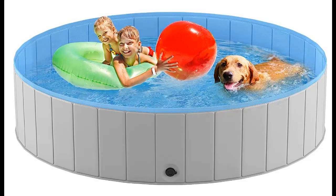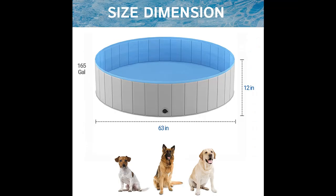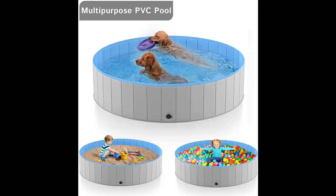Introducing a short picture overview of the Hiha foldable dog pool for large dogs — a portable hard plastic PVC pet bathing tub and outdoor collapsible swimming pool for pets, dogs and cats, measuring 6'3 x 1'2 inches.